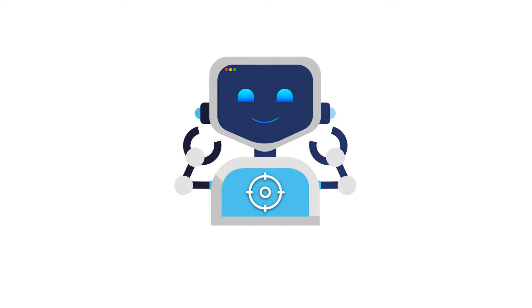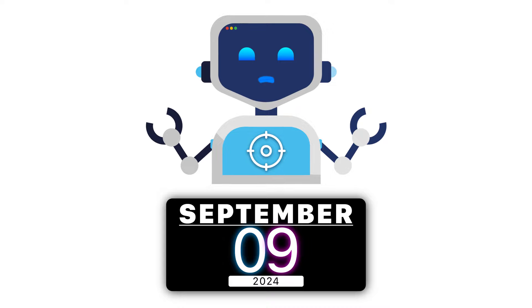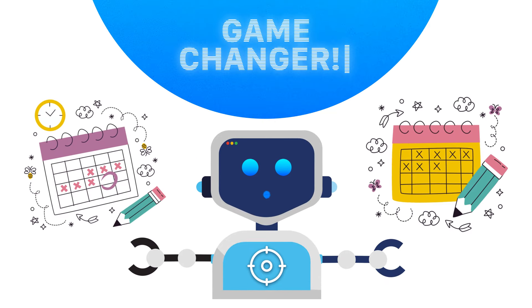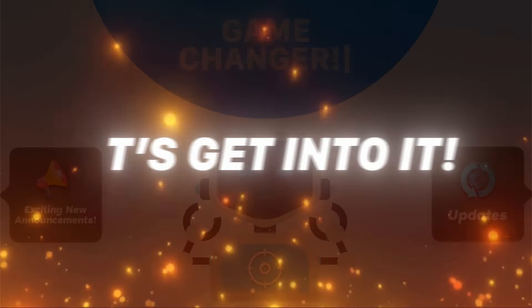Hello Apple fans, today we're gearing up for Apple's much-anticipated event on September 9th, 2024. Mark your calendars because this event is set to be a game-changer with exciting new announcements and updates. Let's get into it.